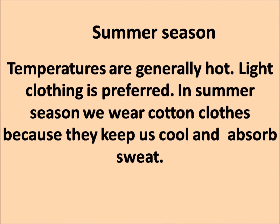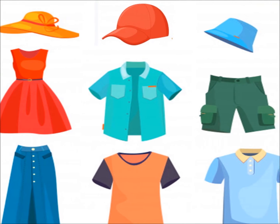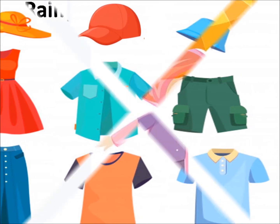In summer season, temperatures are generally hot. Light clothing is preferred. We wear cotton clothes because they keep us cool and absorb sweat. In summer season, we wear hat, cap, dress, shirt, shorts, skirt, t-shirt, etc.